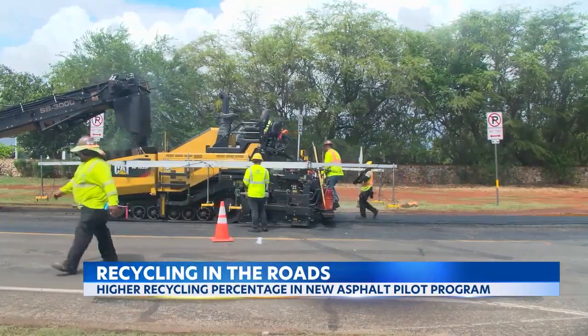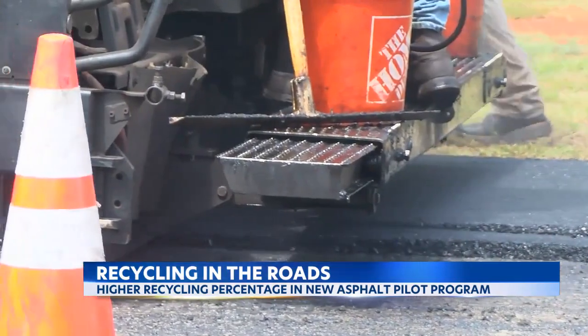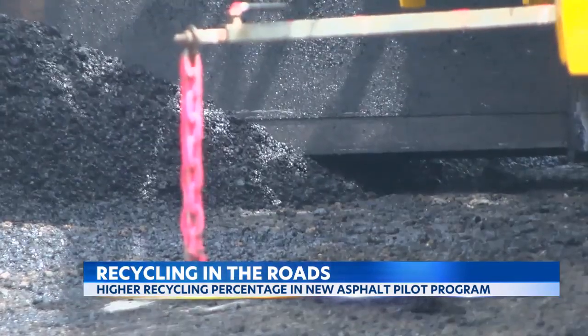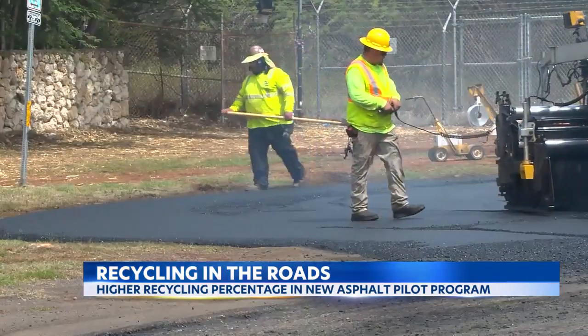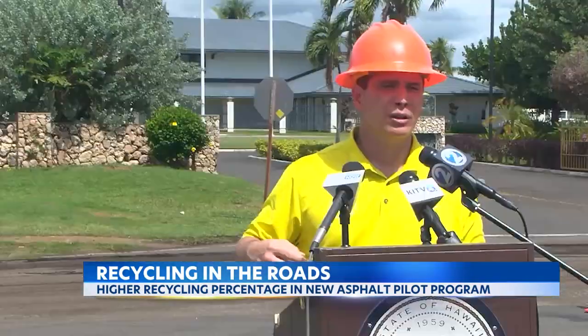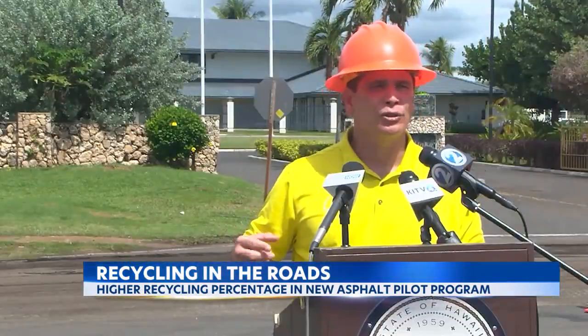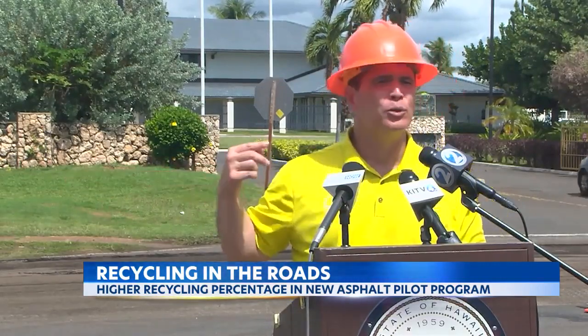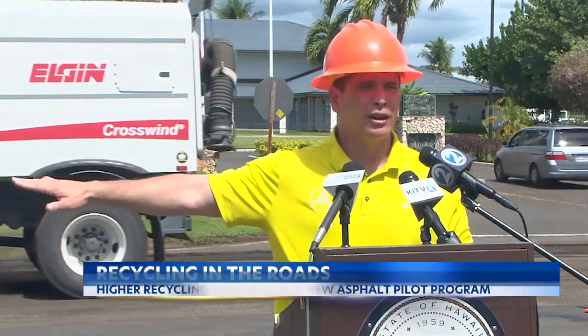HBU and UH will be performing tests on this roadway to make sure it does the same or better than previous asphalt and does not negatively affect the environment. It also may add jobs to the area. We're looking at setting up a plant here to ensure that we can convert our plastic waste into pellets to use our trash to build our new roads.